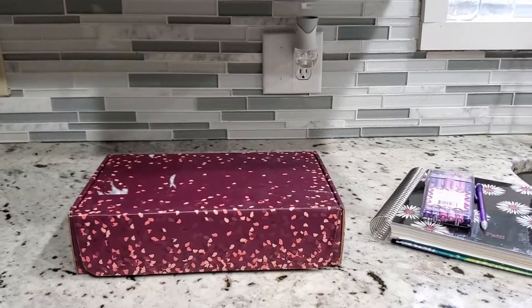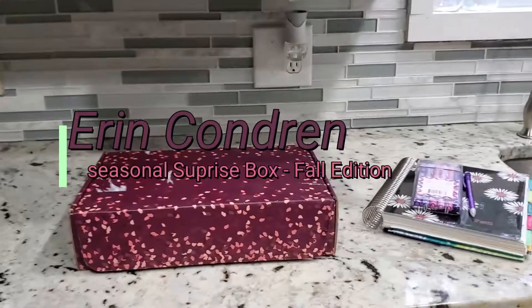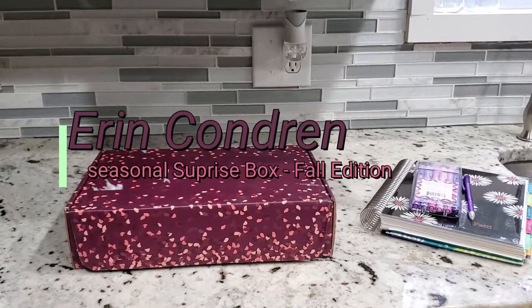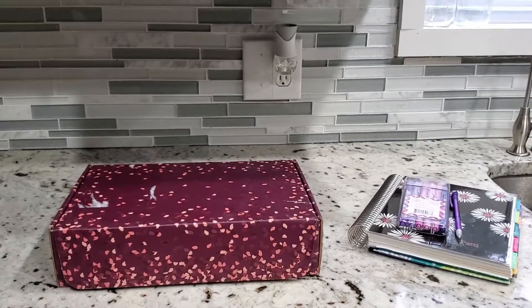It's that time of season and Erin Condren has released a new seasonal surprise box. This box retails at $35 and contains $60 worth of product.